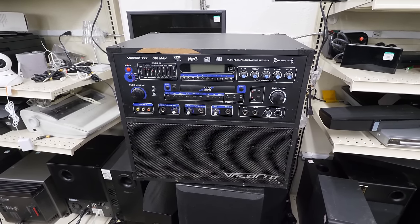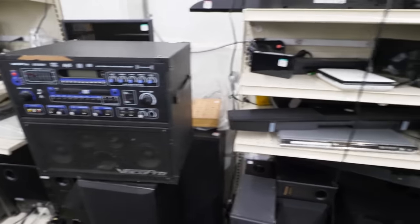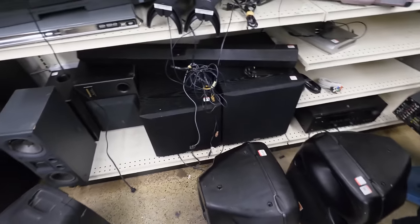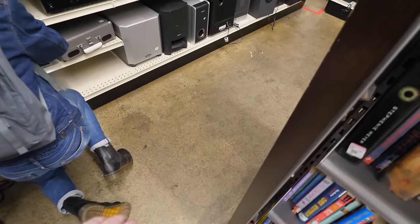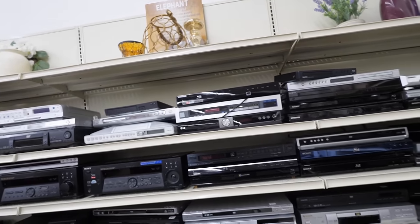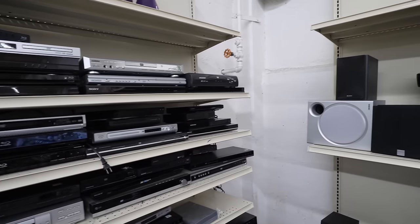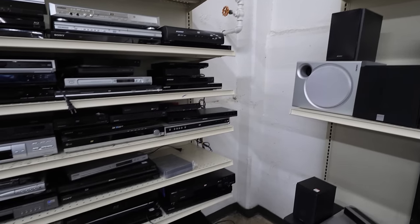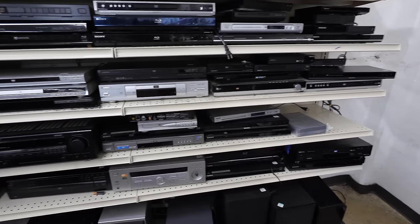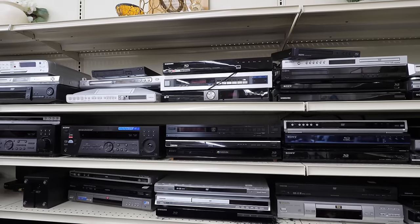I thought this was our token karaoke machine, but it turns out it's just a general-purpose PA system — it's really cheap and crappy and I have no idea why it has a video input. A couple more PA speakers, tons of subwoofers, and I really wonder if anybody ever buys them. Lots and lots of DVD players — as I said in the last video, there are just so many, and it's weird because for every one there's a Blu-ray player, which is objectively superior and not more expensive. I don't even know why Goodwill keeps the DVD ones.